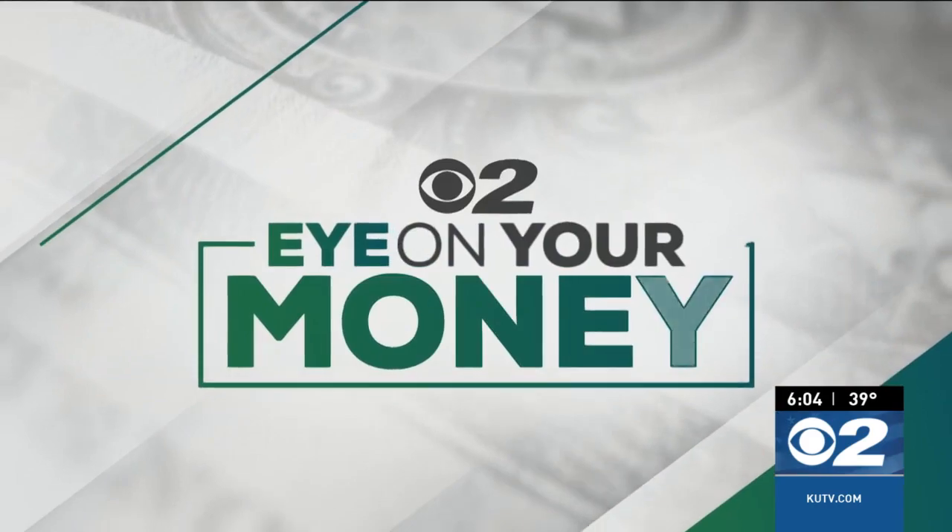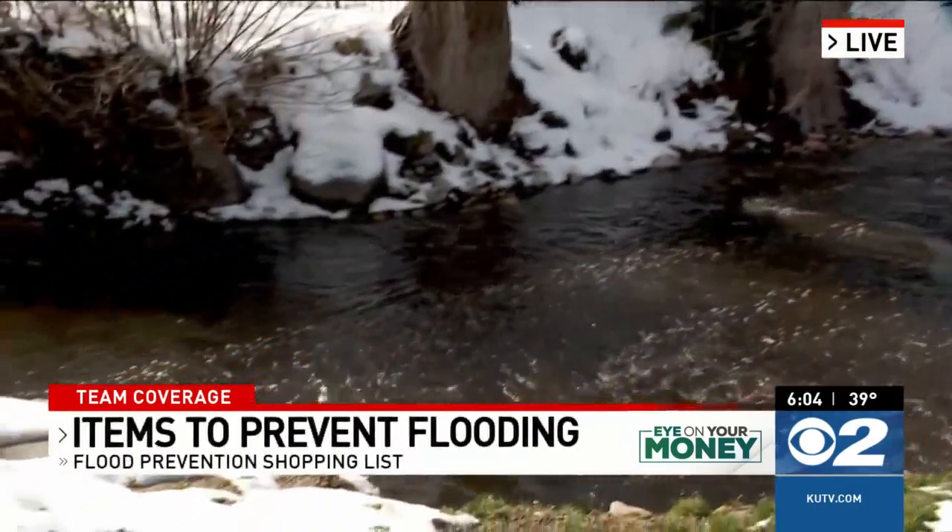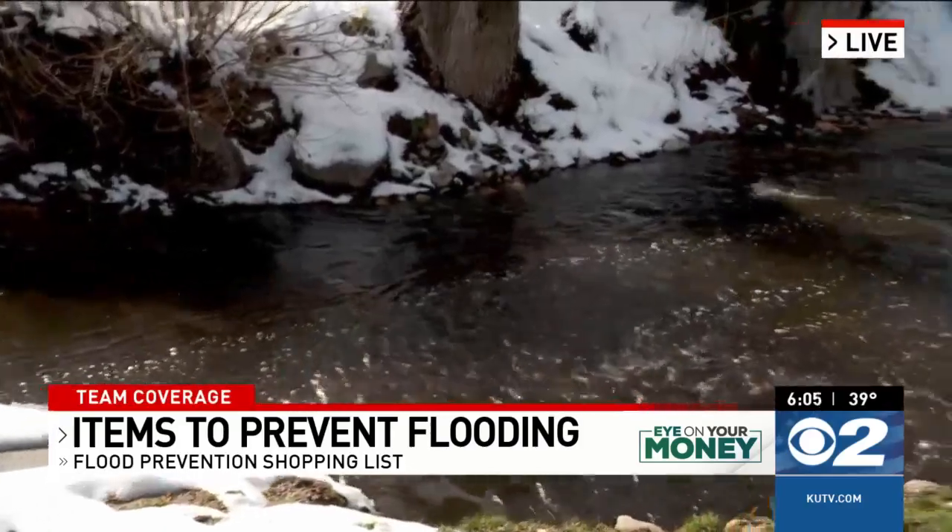While city and county workers are clearing out storm drains and creeks to prevent flooding, there are things that we can all do around our homes to keep the water away. Christina Flores is live along Little Cottonwood Creek with some tips tonight. Some of these prevention measures don't cost a lot of money. You can actually do a lot to protect your house for free right now. Whether you live right next to a creek like Little Cottonwood Creek or far away from running water, this is the year to protect your house just in case.